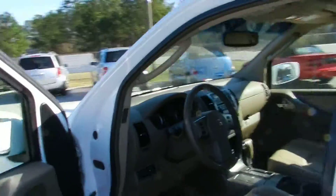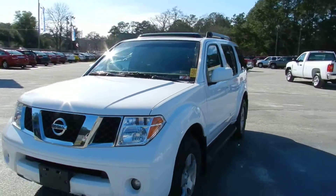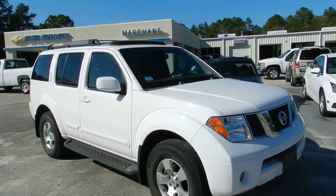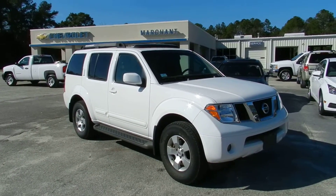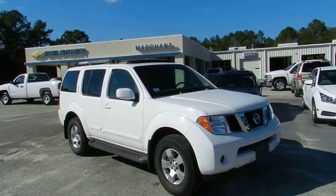I ask you to come out here to Marchant Chevy if you are looking for a Pathfinder — this may be just the one for you. Give them a call. Go to MarchantChevy.com for more information, pricing, Carfax report, things like that. We ask you to come out and see us — 5700 Savannah Highway. No-nonsense SUV buying is exactly what we do out here. My name's Chad with CharlestonCarVideos.com. Thanks for watching.